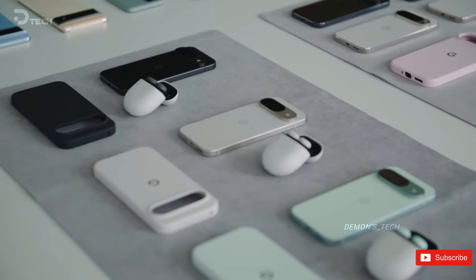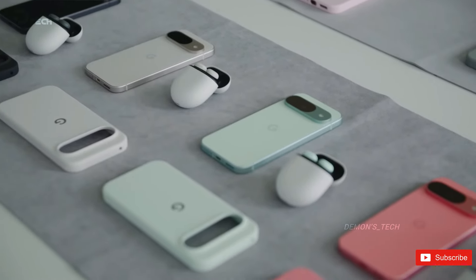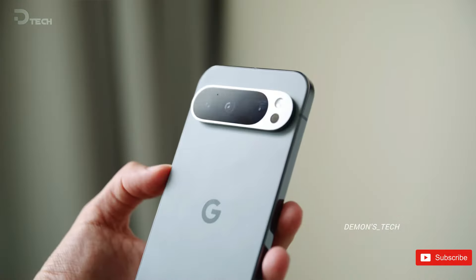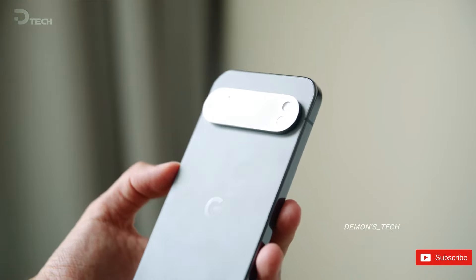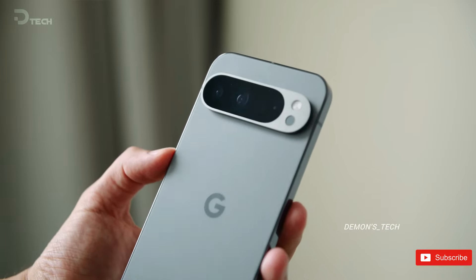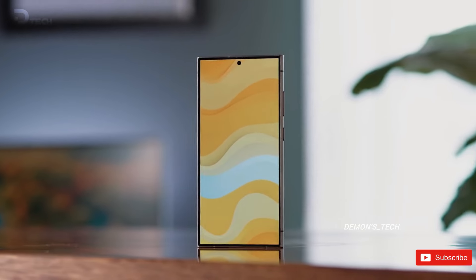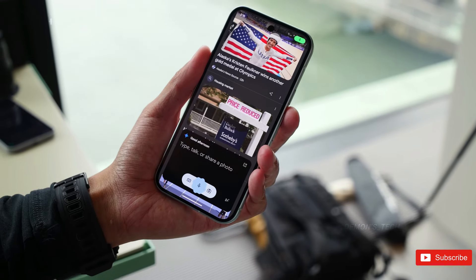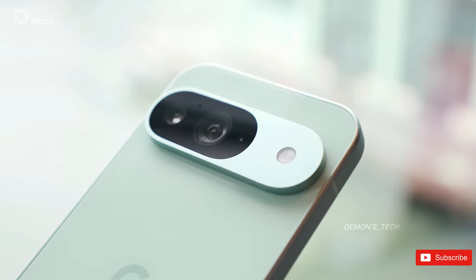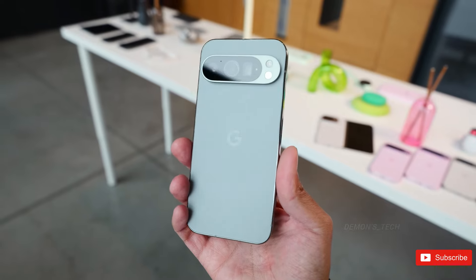Recently, Google appeared to be concentrating on producing budget-friendly flagship smartphones with smart trade-offs. However, the Pixel 9 Pro XL marks a notable change in direction, showcasing premium hardware specifications with minimal compromises. It still manages to be more affordable than Samsung's Galaxy S24 Ultra, particularly if you choose the smaller Pixel 9 Pro model featuring a 6.3-inch display. On this front, the Pixel 9 Pro XL actually secures Google's first advantage over the Galaxy S24 Ultra.